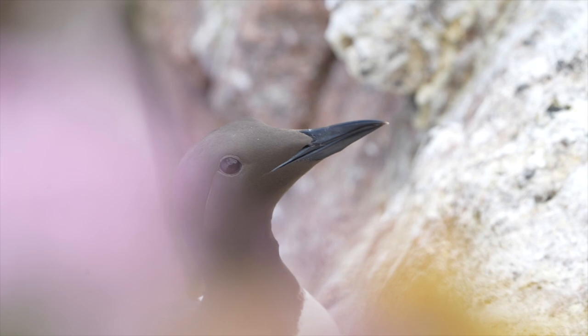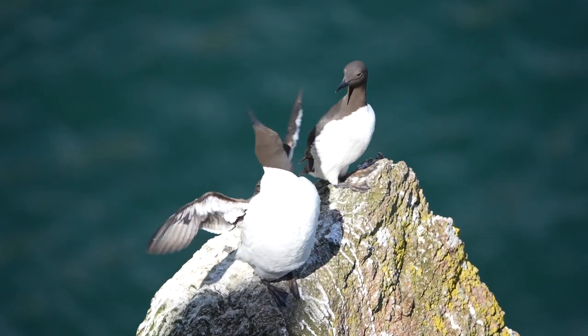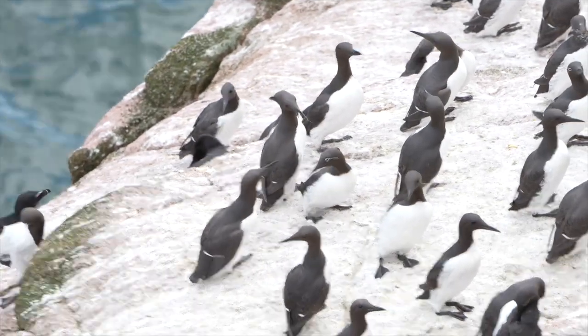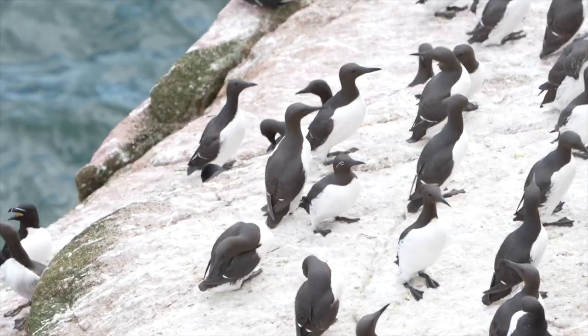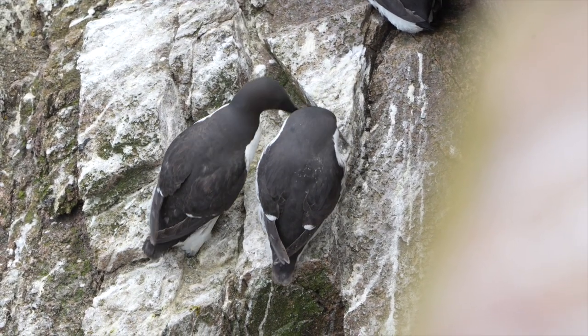The UK has two species of guillemots: the black guillemot and the common guillemot. Both guillemots lay what's called a pyriform egg, which means it's pear-shaped and it's huge. In comparison to the guillemot's body it's about 11% of the female's body mass, and the egg is specifically designed so that if it's knocked or disturbed, it rolls in an arc rather than forwards or backwards, so it stays on the ledge — which is crucial given these birds nest on exposed, windy, precarious cliff faces.